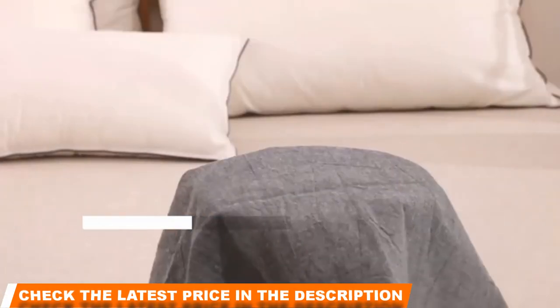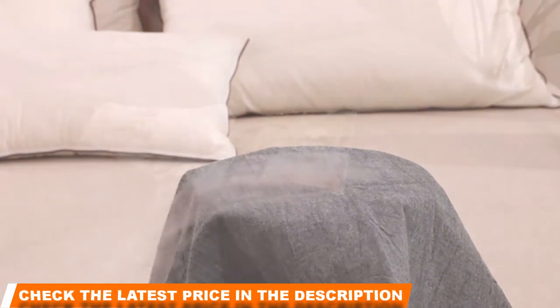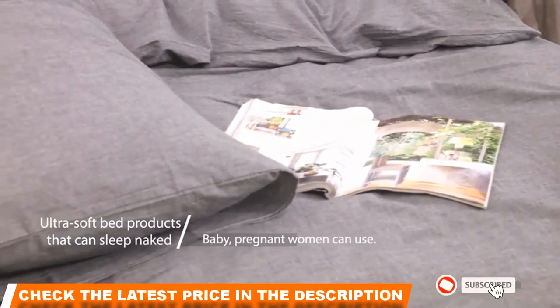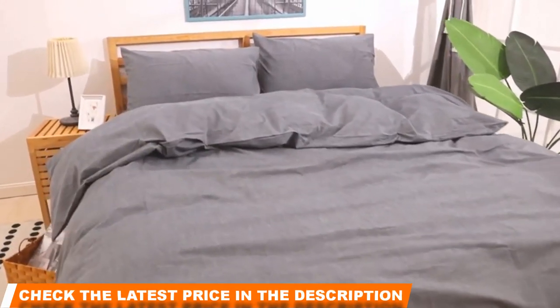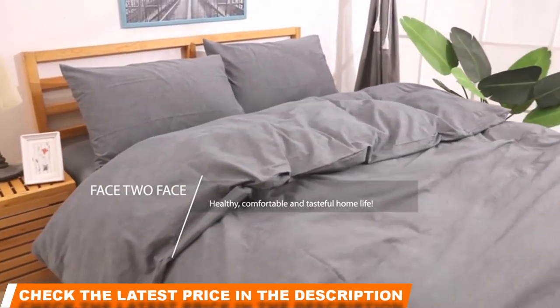This ultra-soft cover is available in great patterns of solid colors, offering a simple but elegant design that could appeal to minimalist decor. Keep your comforter in place with a corner belt design that should ensure a close fit so you don't have to worry about anything shifting while you sleep. A high-quality durable zipper means removing the cover for machine washing should be a simple and easy process.